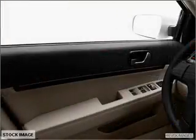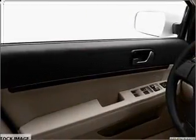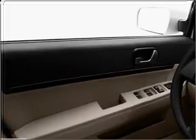Find your way easily with the included navigation system. A premium sound system is just one of the benefits of owning this vehicle. The anti-lock braking system will keep you safe on the road.